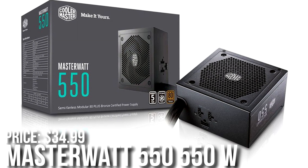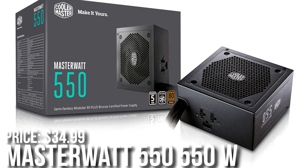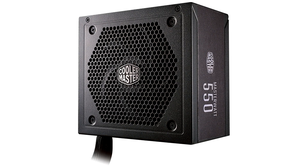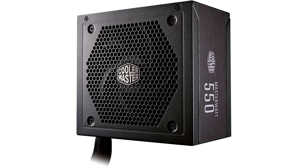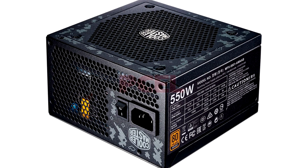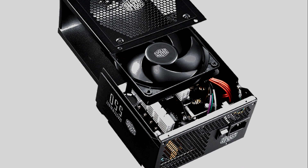Last but definitely not least, for the power supply I picked the Cooler Master MasterWatt 550W 80 Plus Bronze. This is a semi-modular PSU rated C-tier, so it's on the lower end, but for this type of build it's not going to risk any component and will work great. The price is $35, so it's really hard to beat.